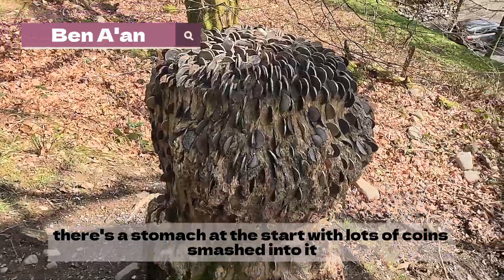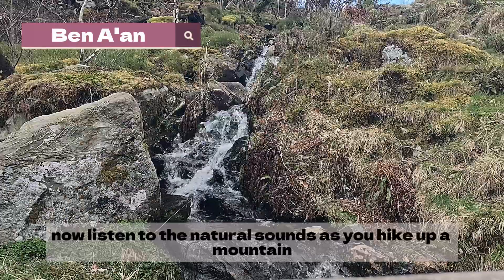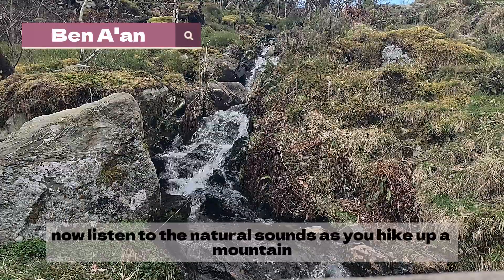There was a stump at the start with lots of coins smashed into it, but Jessie thought it was creepy. Now listen to the natural sounds as you hike up the mountain.